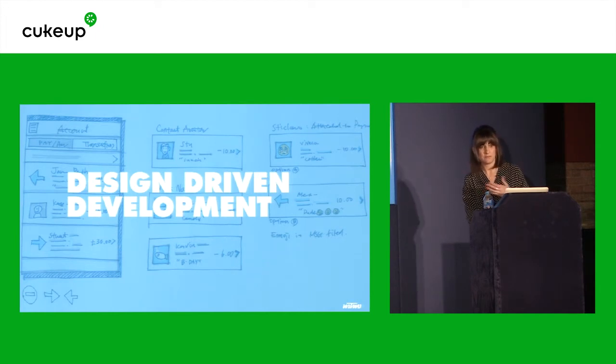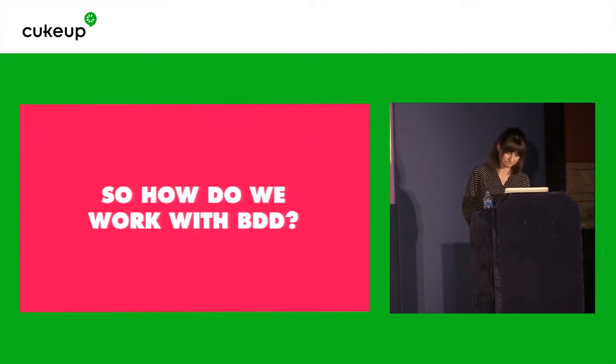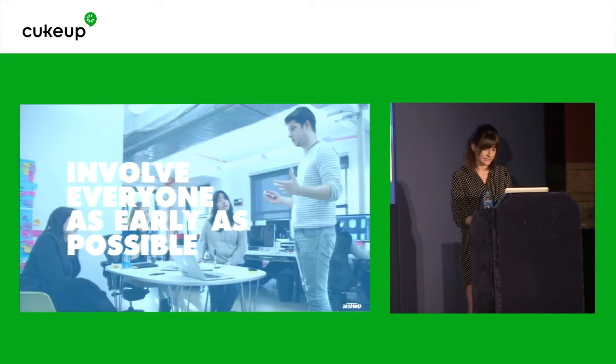We had to learn a lot about BDD and how it works, which parts work best for us, and who needs to be involved at what stages over the past four years. Every team at Astu has their own variation on the process. But this is what I personally found to work on the teams that I work with. So we have some rules when it comes to BDD. Rule one: involve everyone as early as possible. By that I'm talking about product owners, testers, developers, and designers in the same room.